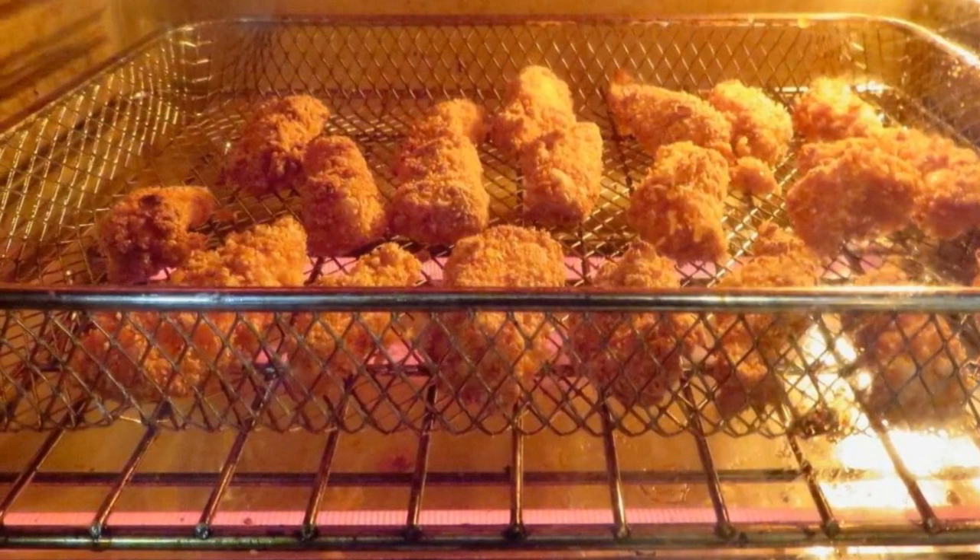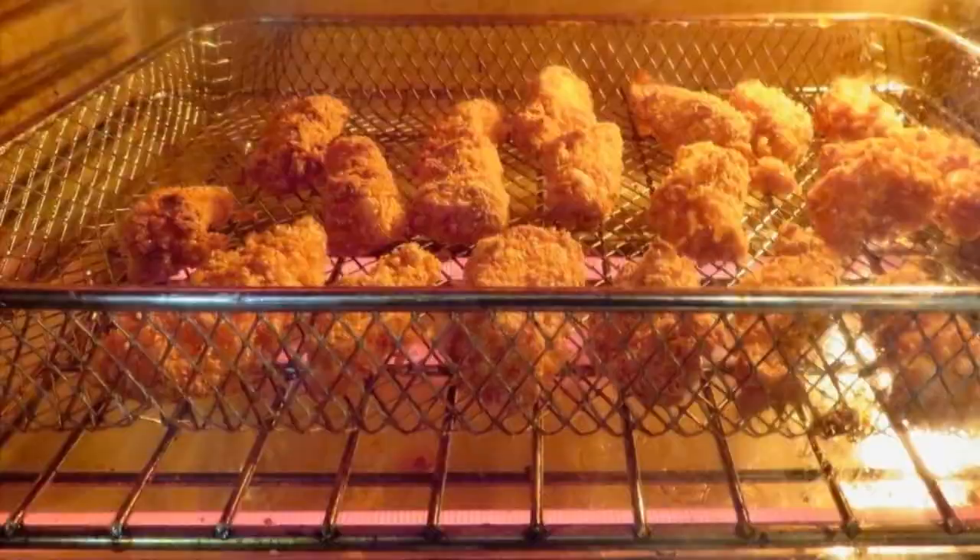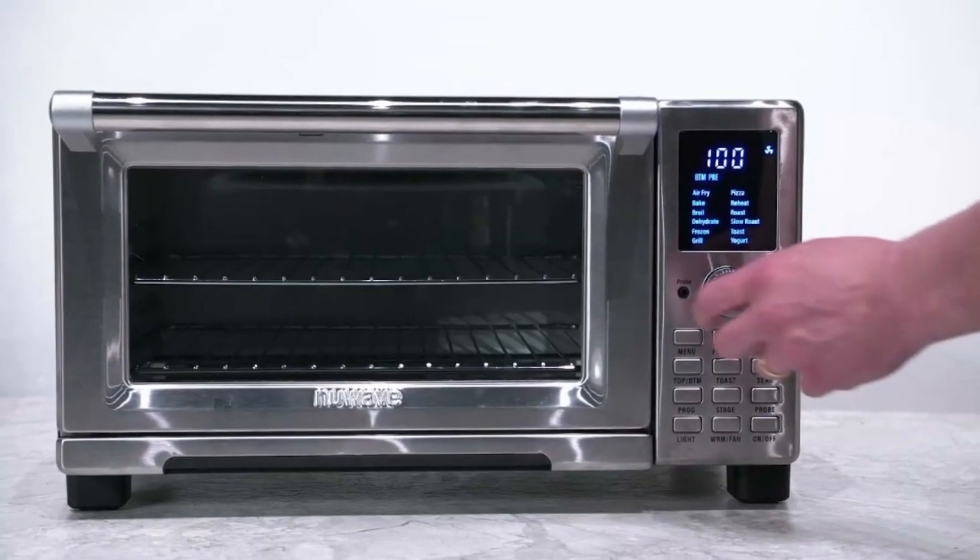Large Capacity: the 8-ounce Whole Coffee Bean Hopper and Removable Grounds Container have the capacity to produce grinds for 30 to 32 cups of coffee.